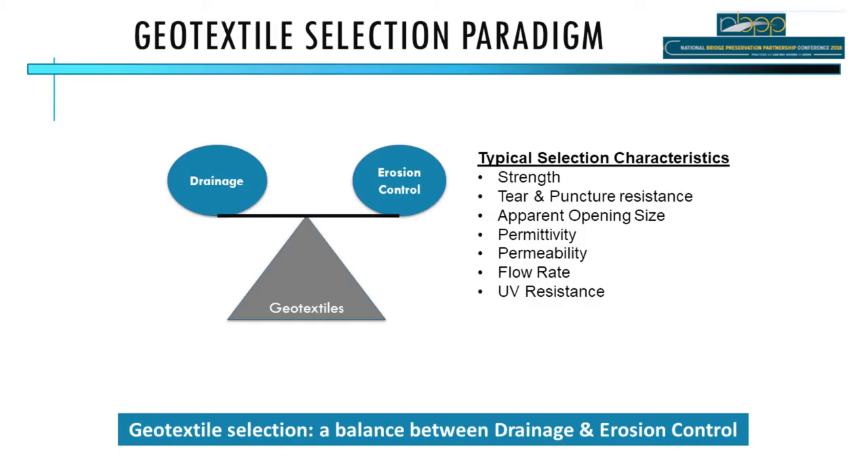When designing or selecting a geotextile filter fabric, you consider strength, permeability, and apparent opening size. But it really comes down to a simple question: do you want more drainage or more erosion control? For a silt fence you want erosion control, but if it backs up onto a road, you'd likely choose something allowing more drainage, which will also allow more erosion.